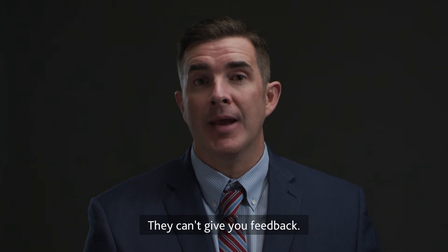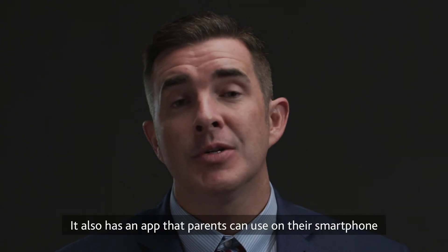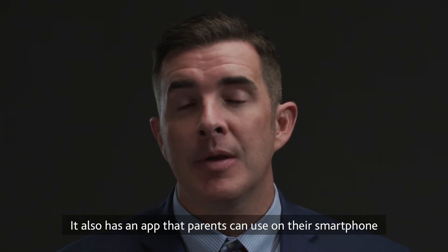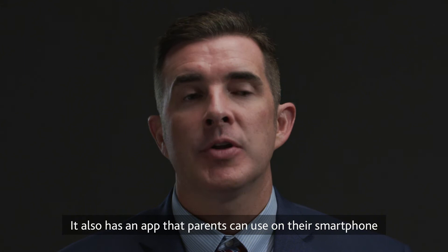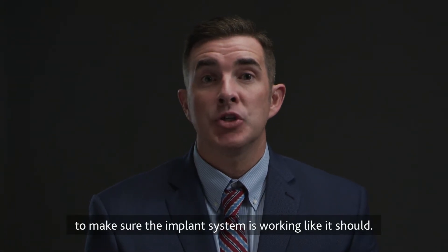They can't give you feedback, and that's one great thing about the Nucleus 7 sound processor — it's reliable and durable. It also has an app that parents can use on their smartphone to do troubleshooting checks to make sure the implant system is working like it should.